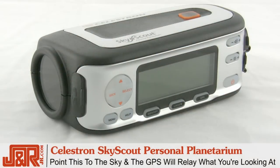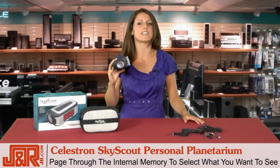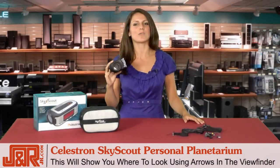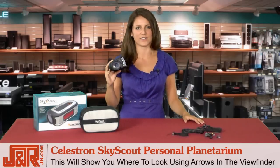Once you point the SkyScout to the sky, it will use the GPS to relay to you what constellation, what star, what planet you're looking at. You can also page through the device's internal memory, select what you'd like to see, and the SkyScout will show you where to look with directional arrows on the viewfinder.